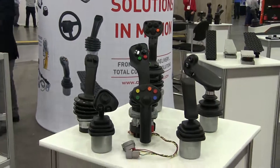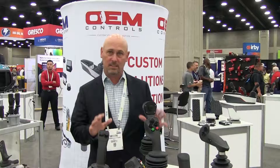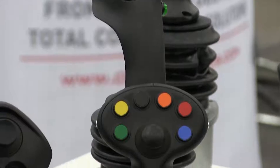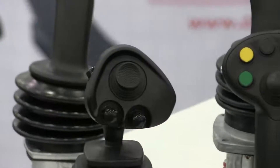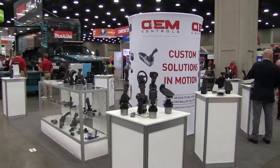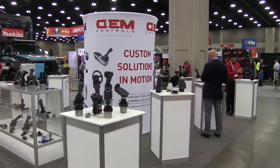We make joysticks, electronic control modules, foot pedals, customized to your application. We understand your machine needs, so we can provide custom push-buttons, configurations, LEDs, hall-effect sensors. We've got J1939 CAN-OPEN expertise, and we're here to customize rugged electronics and joysticks for your application.